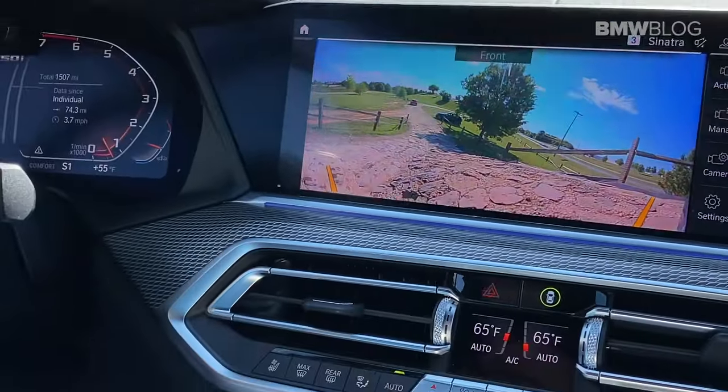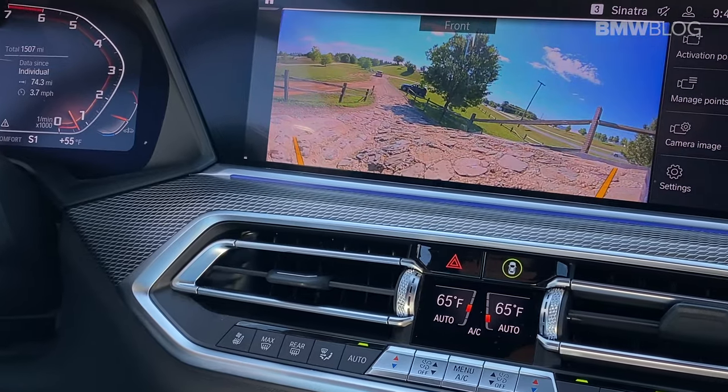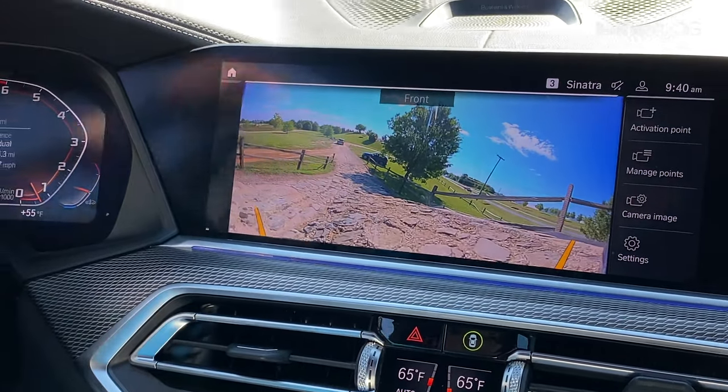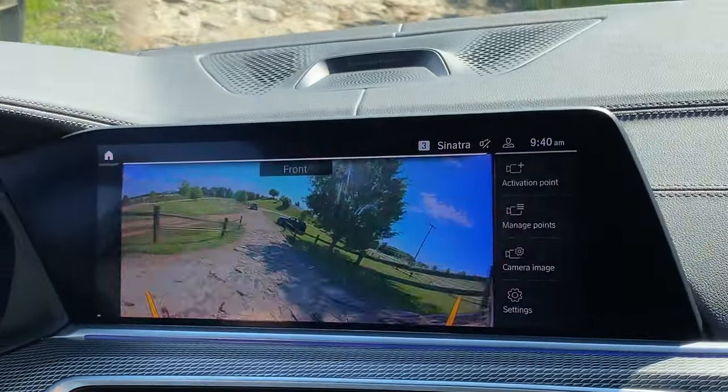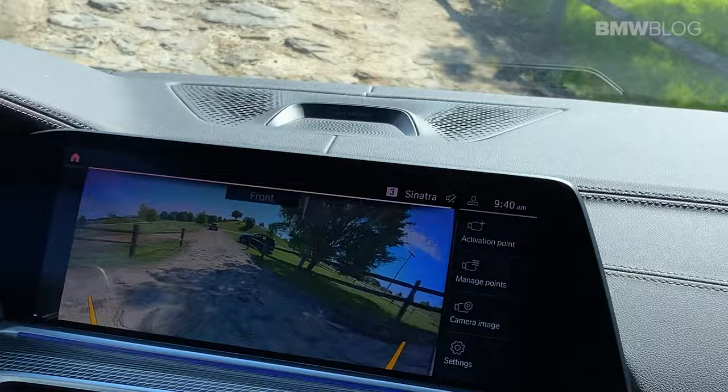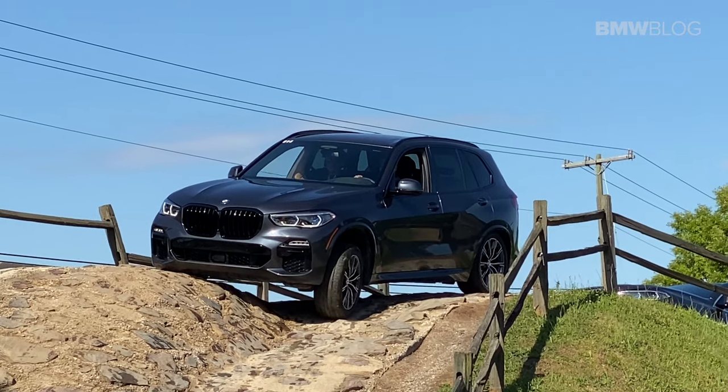At the end here, I've included several extra minutes of driving clips from our morning out there. We did spend the afternoon at the factory taking a tour. Unfortunately, they wouldn't let us take a camera in there, but it is a great way to spend a day in South Carolina.